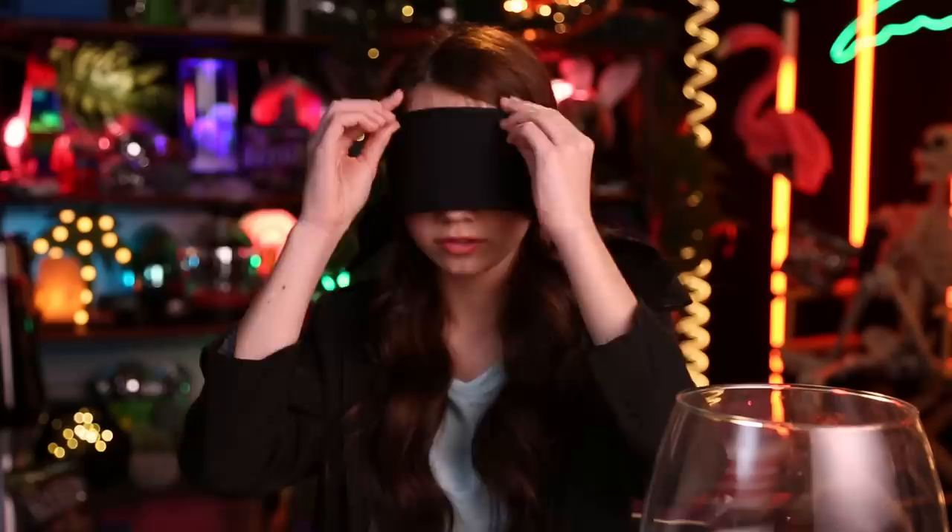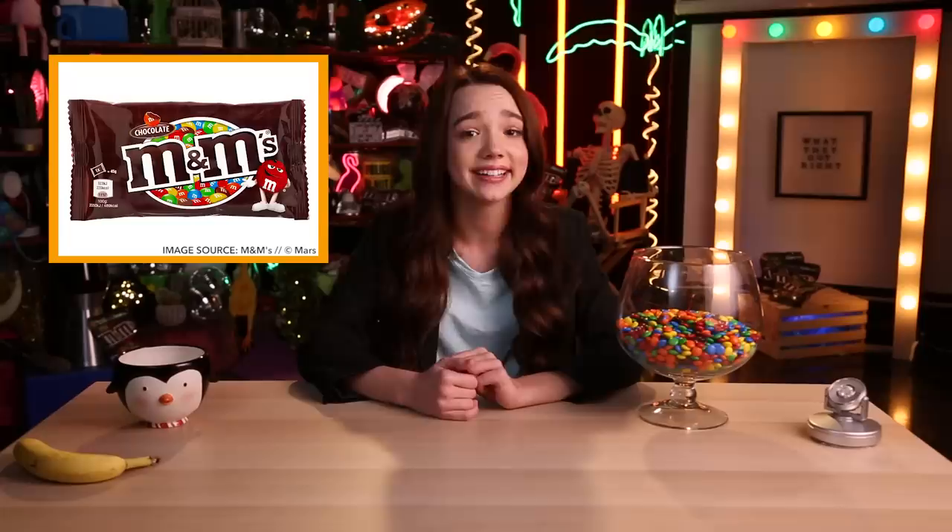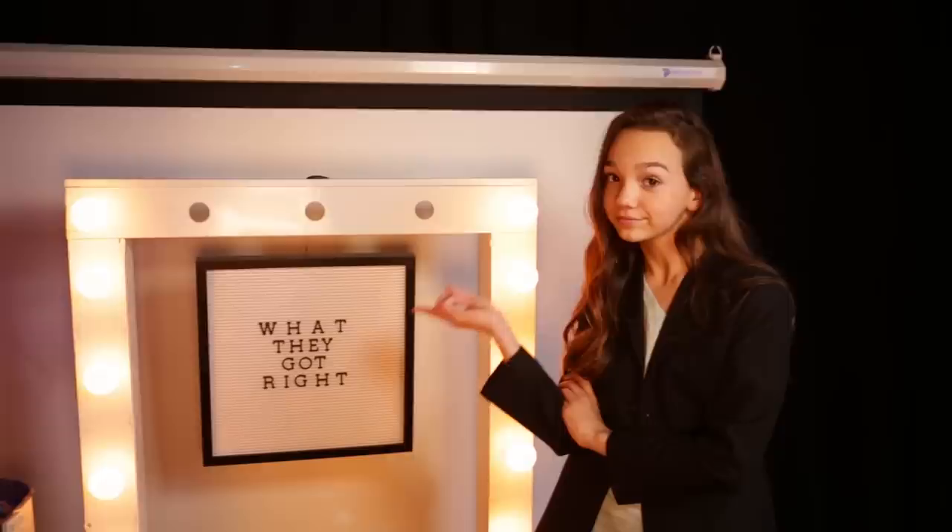Mmm... Orange. Yep, this one's definitely orange. Green? I need to keep trying. The fun colors, the crispy outer shell, the delicious chocolatey centers. It's no wonder this delicious candy has become a classic treat that I've already eaten an entire pound of today. Get ready to make your dentist mad, because today we're talking about what they got right with M&M's.